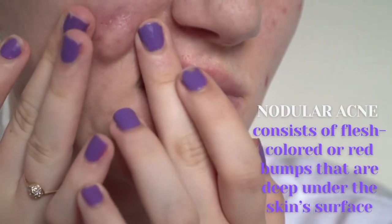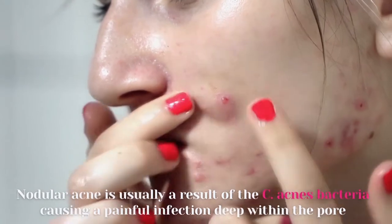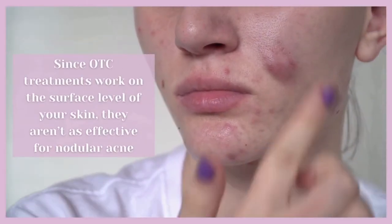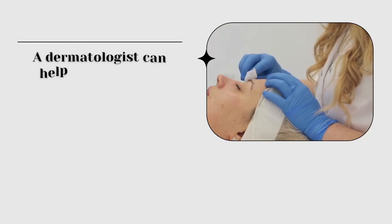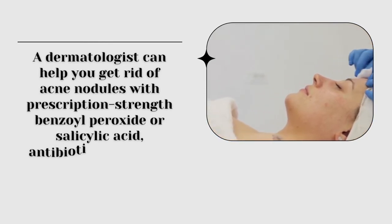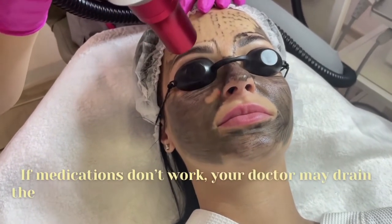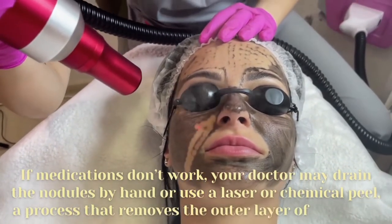Number five: nodular acne. Nodular acne consists of flesh-colored or red bumps that are deep under the skin's surface, usually a result of C. acnes bacteria causing a painful infection deep within the pore. Since OTC treatments work on the surface level, they aren't as effective for nodular acne. A dermatologist can help with prescription-strength benzoyl peroxide, salicylic acid, antibiotics, retinoids, or birth control pills for women. If medications don't work, your doctor may drain the nodules by hand or use a laser or chemical peel, which removes the outer layer of your skin.